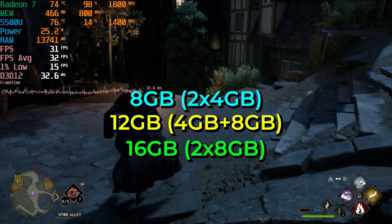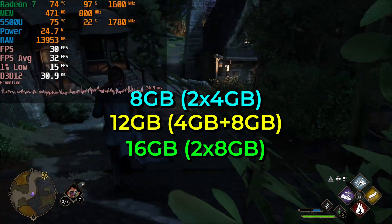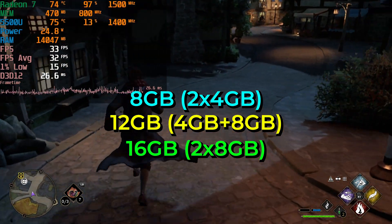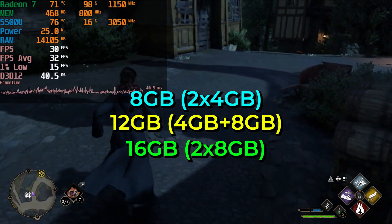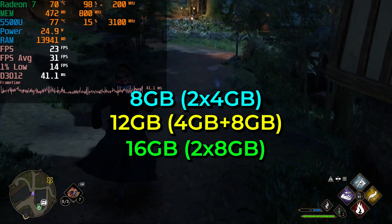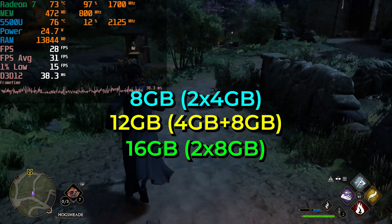The 8GB configuration is going to be in dual channel, so that's two 4GB sticks. The 12GB configuration will be one 4GB stick and one 8GB stick together, and the 16GB will be two 8GB sticks. So all configurations are running at dual channel, though the 12GB is going to be a mismatch. We're going to see what this configuration actually ends up doing to the performance on a very popular but very controversial title.